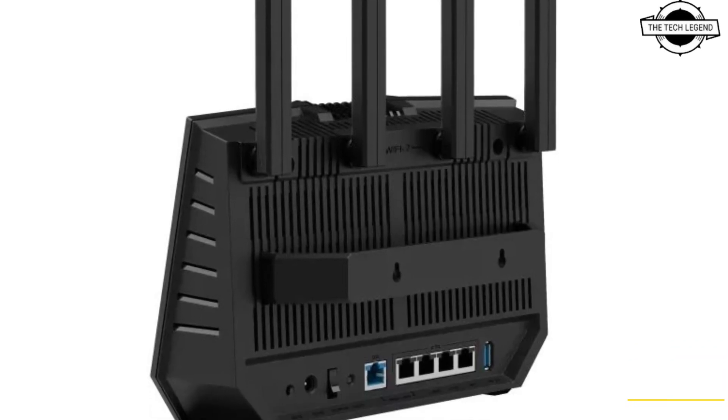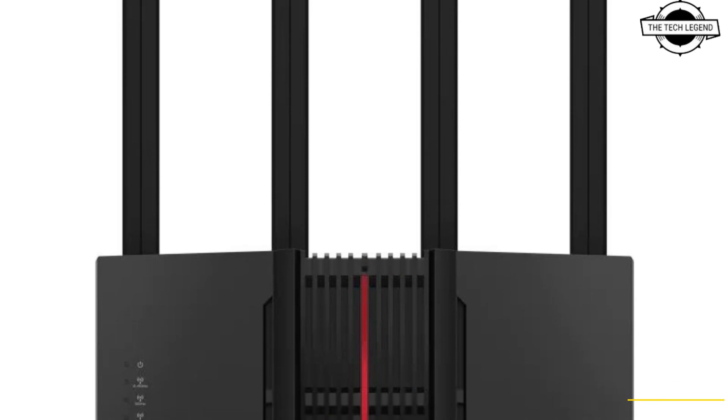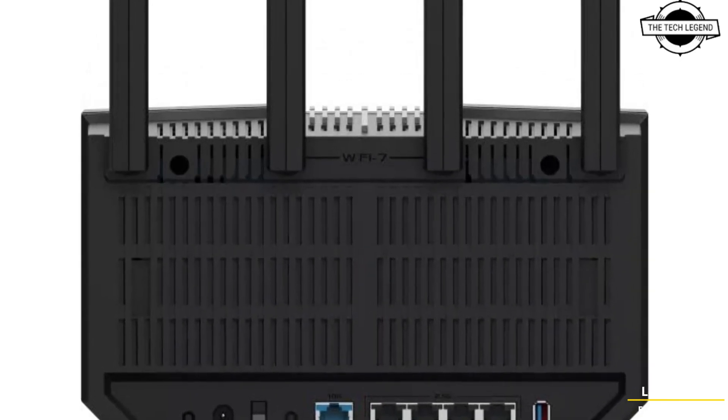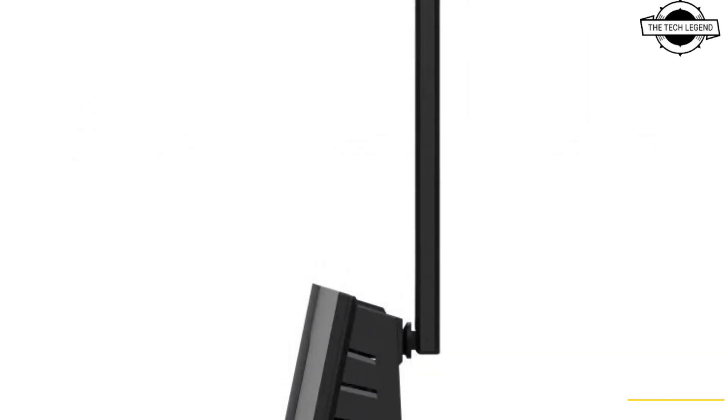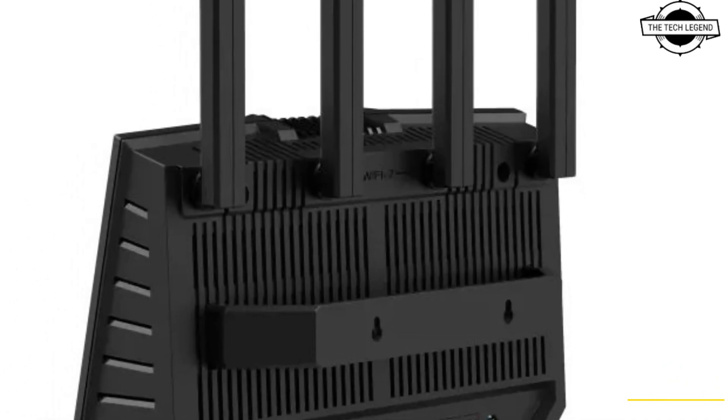The router is equipped with advanced features for high-speed and reliable connectivity. The RT-BE92U supports a 320 megahertz channel width and 4096-QAM modulation.